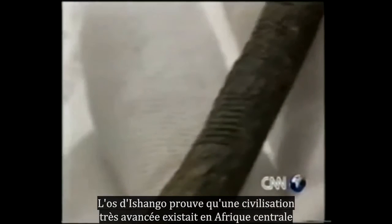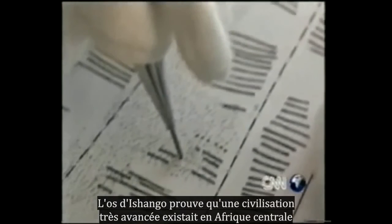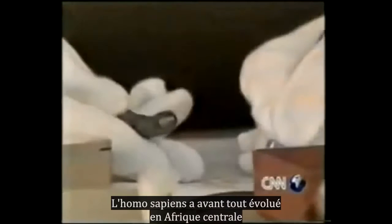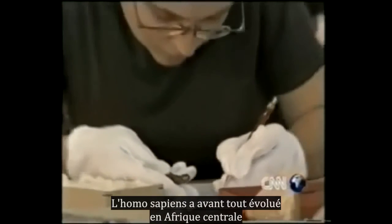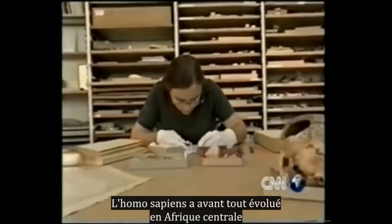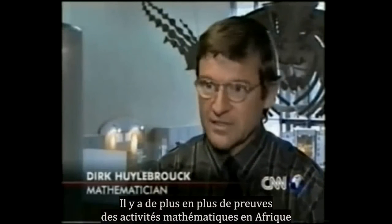The Ishango bone may also be proof that a highly advanced civilization existed in Central Africa 15,000 years before the emergence of Egyptian culture. Homo sapiens may therefore have evolved in Central Africa before anywhere else in the world.